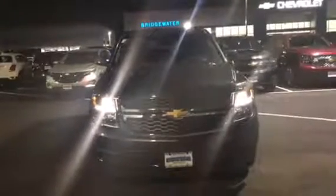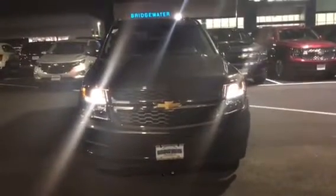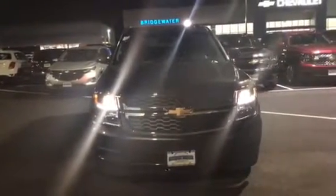Good evening, this is Bobby with Bridgewater Chevrolet. Thank you for your interest in our 2018 Chevy Tahoe. The one you're requesting with the blue velvet is currently available.